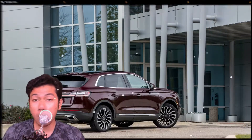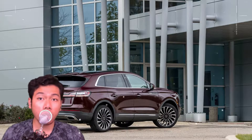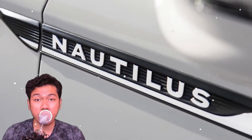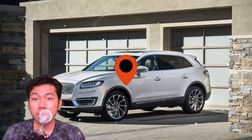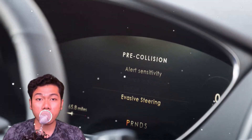The Nautilus Black Label is available with a 250hp 2.0-litre turbo, or with a 2.7-litre twin-turbo V6 with 335hp and 380lb-ft of torque, as found in our tester. Both engines are paired with an 8-speed automatic and available with all-wheel drive.